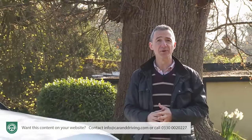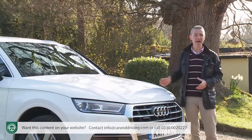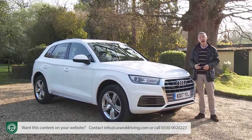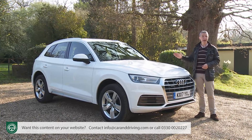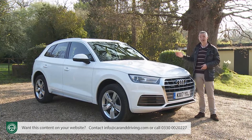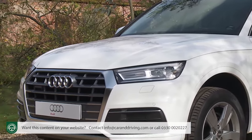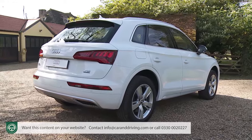If at first glance you're tempted to conclude that this second-generation Q5 is merely a mild evolution of its predecessor, then we'd ask you to look again. This Mark II model is significantly longer than its predecessor and slightly taller. Perhaps more importantly, it's a leaner, tauter, more sophisticated-looking thing — an SUV with a sense of purpose.